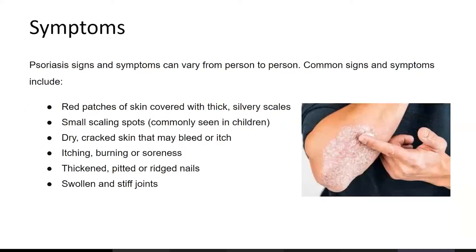Psoriasis signs and symptoms can vary from person to person. Common signs and symptoms include red patches of skin covered with thick silvery scales, small scaling spots seen in children, dry cracked skin that may bleed or itch, itching, burning or soreness, thickened, pitted or rigid nails, and swollen and stiff joints.